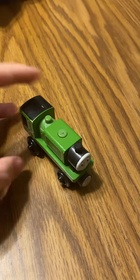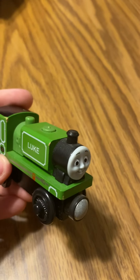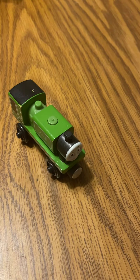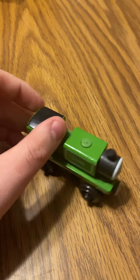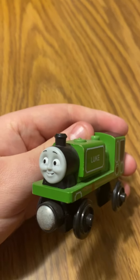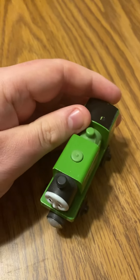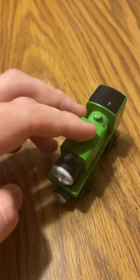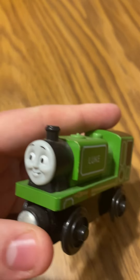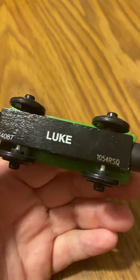He's a Narrow Gauge engine used to work at the Blue Mountain Quarry. He knows Thomas — met him before, as seen in the DVD Blue Mountain Mystery movie. Luke was a little Narrow Gauge engine, a nice green engine. He has a CGI face, magnetic buffers that go back and forth, four wheels, and a funnel. Just like Luke Skywalker, Luke is the name of this Narrow Gauge engine.